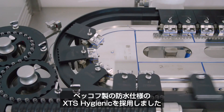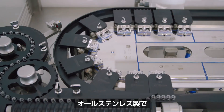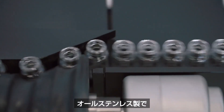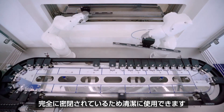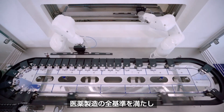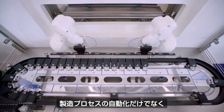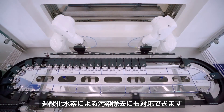We installed the XTS in the hygienic design from Beckhoff. The advantage is that it is made entirely of stainless steel. It is also sealed so that we can use it cleanly in the insulator. We meet all pharmaceutical standards and can subject it not only to automatic WIP but also to hydrogen decontamination.